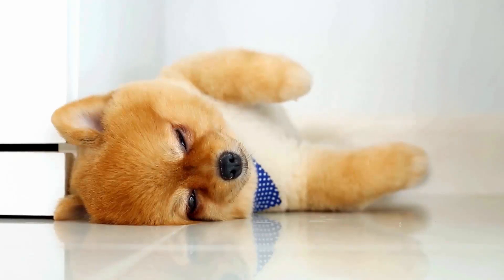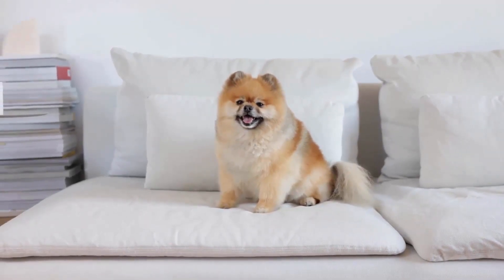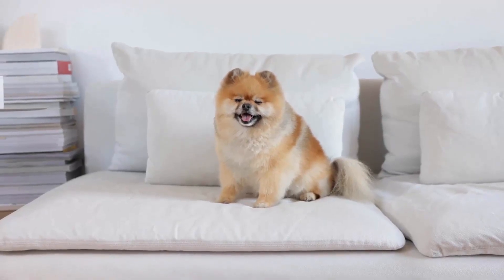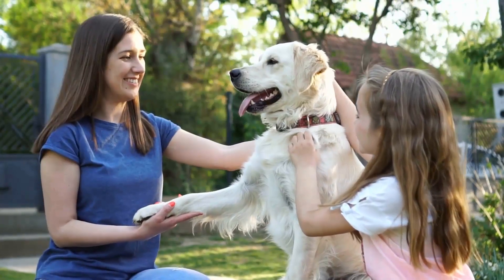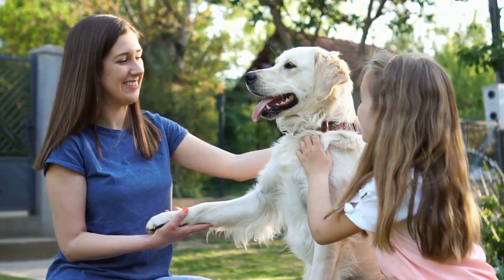It is unbearable to see your beloved pet in pain, especially when he is suffering from constipation. Maintaining a regular bowel movement is crucial for the overall health and well-being of your dog. Fortunately, you can use seven different effective methods to give your dog relief from constipation.